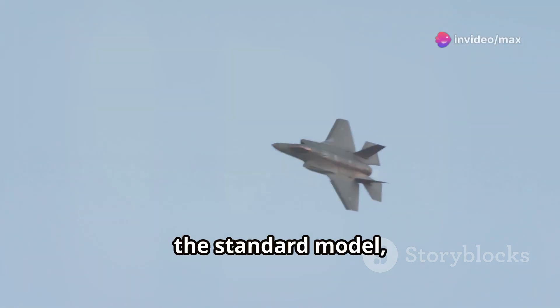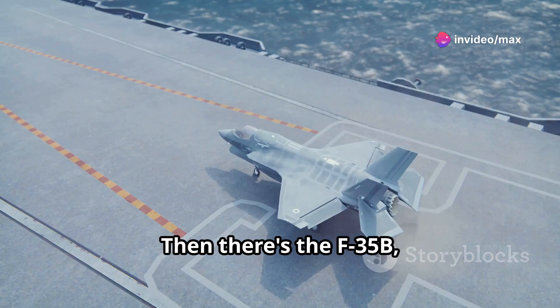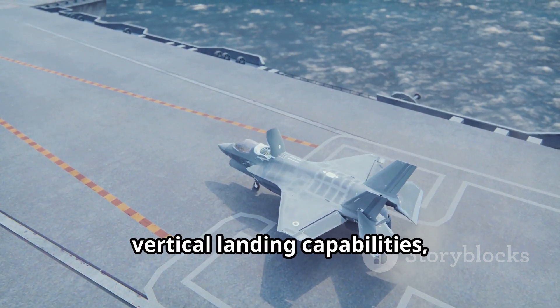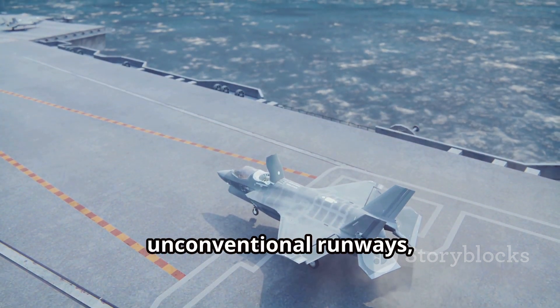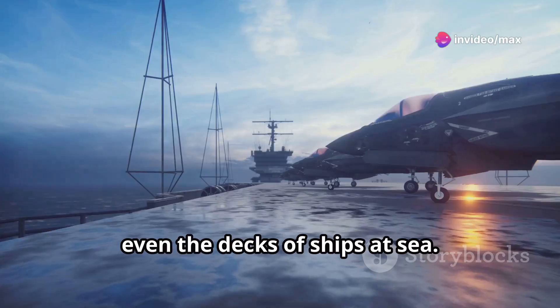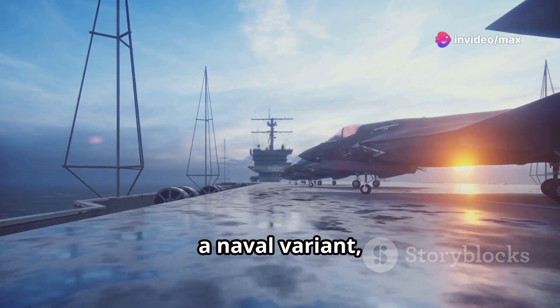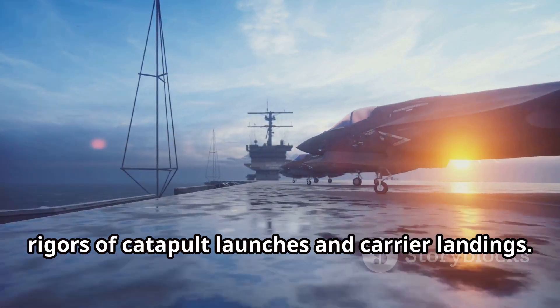The F-35A, the standard model, forms the backbone of many air forces around the world. Then there's the F-35B, with its unique short takeoff and vertical landing capabilities, allowing it to operate from unconventional runways, even the decks of ships at sea. And finally, we have the F-35C, a naval variant specifically designed for the demanding rigors of catapult launches and carrier landings.